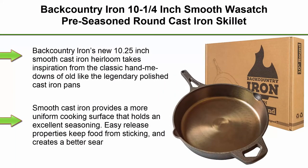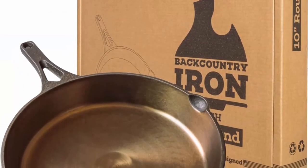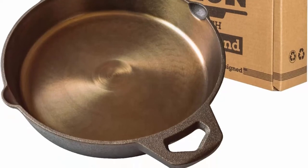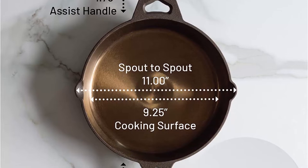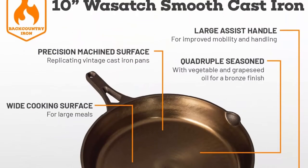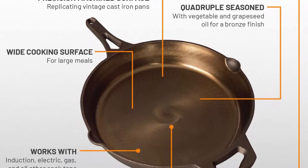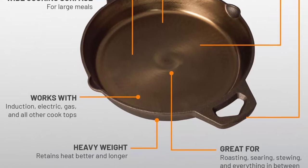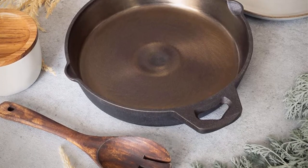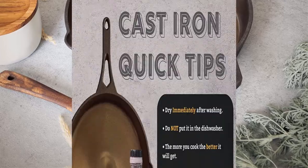Top 3. Back Country Iron 10-1/4 inch smooth Wasatch pre-season round cast iron skillet. Back Country Iron's new 10.25 inch smooth cast iron heirloom takes inspiration from the classic hand-me-downs of old, like the legendary polished cast iron pans made by Wagner and Griswold. Wasatch skillets seek to recapture the former glory of vintage cast iron in the modern day. The machined cooking surface and sides paired with a timeless design create a unique skillet. Smooth cast iron provides a more uniform cooking surface that holds an excellent seasoning — easy-release properties keep food from sticking and creates a better sear with exceptional browning, similar to enameled cast iron.